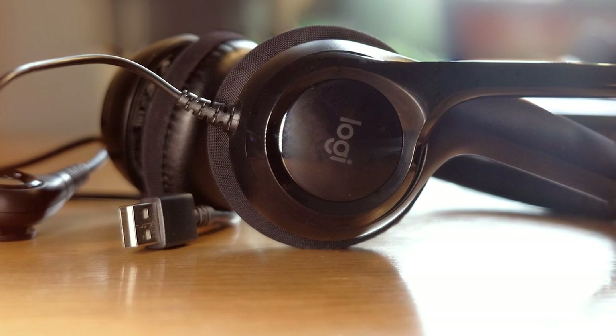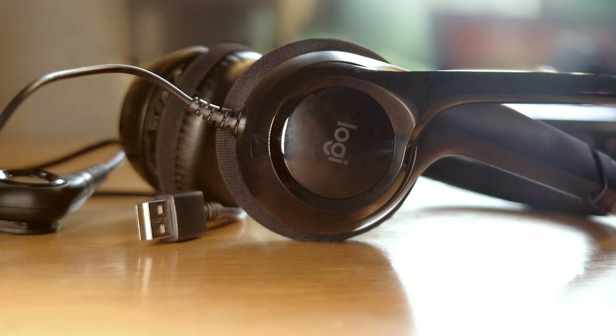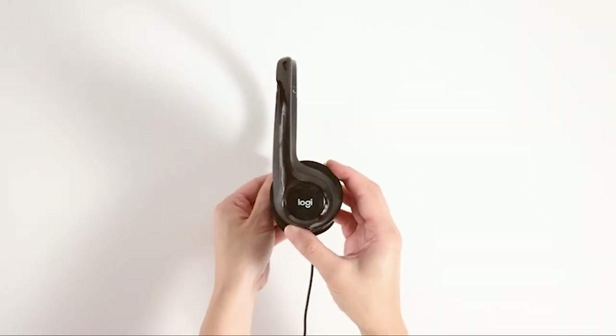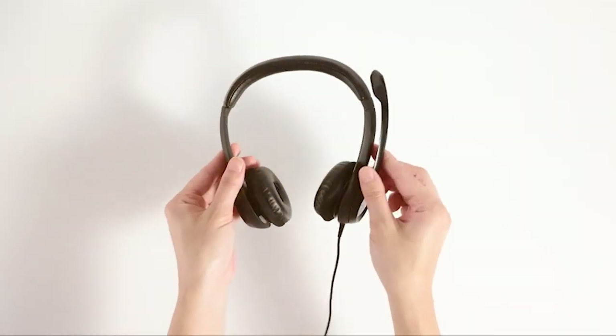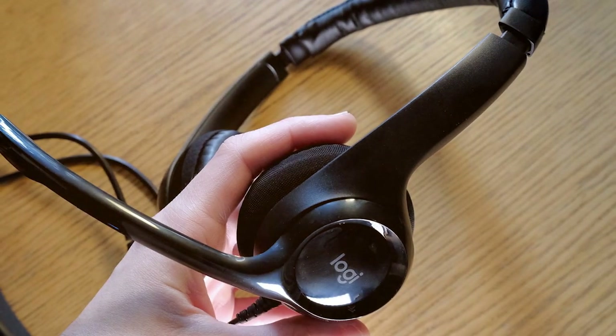Whether you're listening to music, engaging in virtual meetings, or immersing yourself in your favorite game, the Logitech A390 delivers exceptional audio quality. The built-in equalizer enhances bass and treble, ensuring a dynamic sound experience.